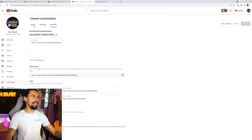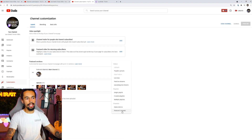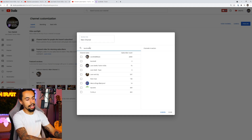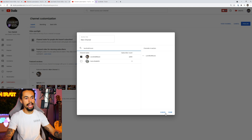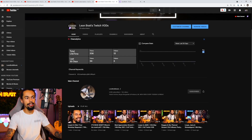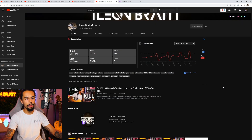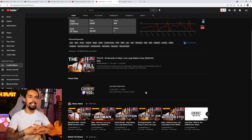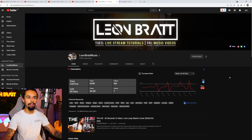If you come back over to the layout section, what you're going to want to do is come down to the featured sections, click on add section, then click on featured channels, and then put in your main channel. For me, this would be Leon Brat Music. Then add that there, click done, and that will be a featured channel. So if we go over to the channel, you'll see that my main channel is here straight away even though this is my VODs channel. And if I go onto my main channel, I've done the same here — you can see Twitch VODs just there. Just so they link in nicely. That's how you link those two channels together.